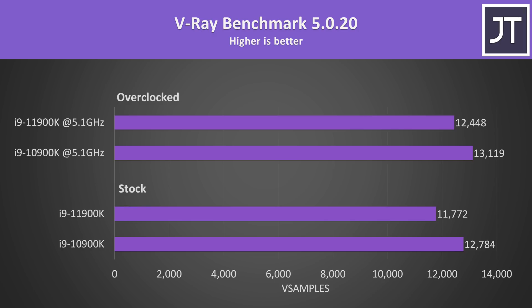The V-Ray benchmark is another core-heavy rendering workload. Again the 10-core 10900K was scoring higher — about 9% higher with both at stock and then 5% higher with both overclocked, so this time the gap between them became smaller with the overclock.